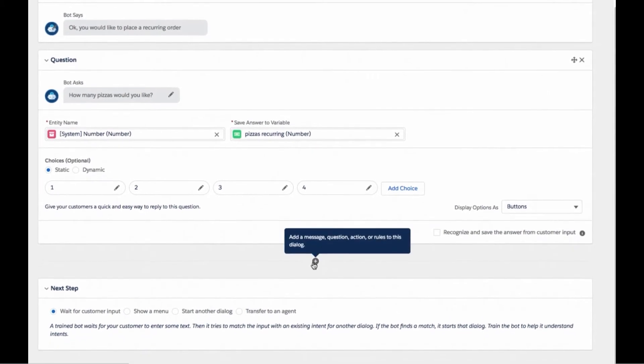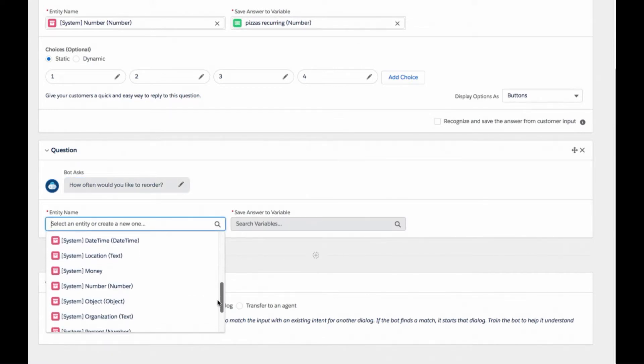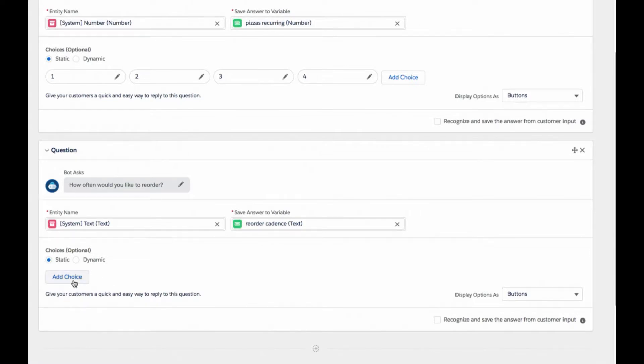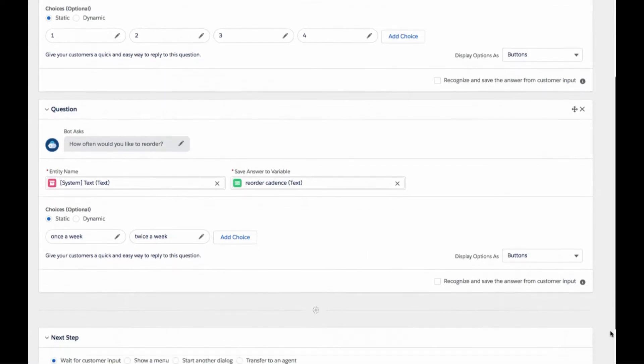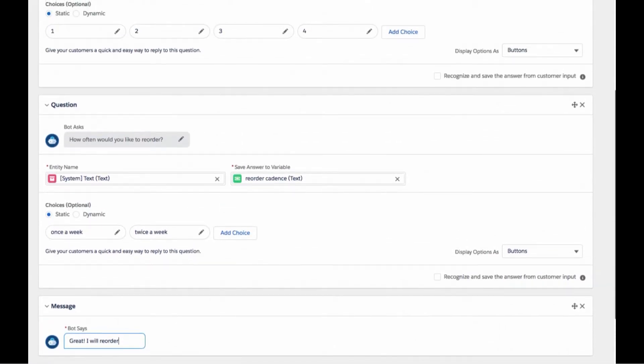Let's follow that up with a second question. We'll have the bot ask, 'How often would you like to reorder?' We expect a text input, validate it to the text entity, and store the response in a variable called 'reorder cadence.' We'll give users options — once a week or twice a week. As a best practice, you want to reconfirm what the user picked. So we follow up with a message to restate the order back to the customer. With the message, we can reference variables stored in the questions using merge syntax to repeat what the customer just said to the bot — the bot is just restating the order to confirm.